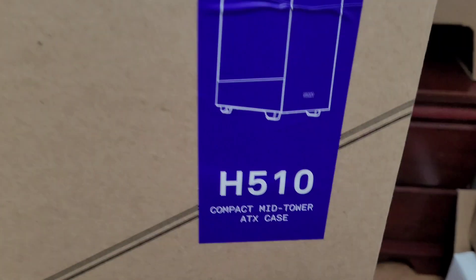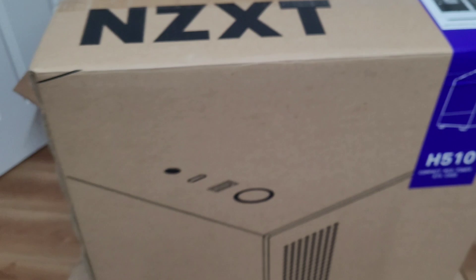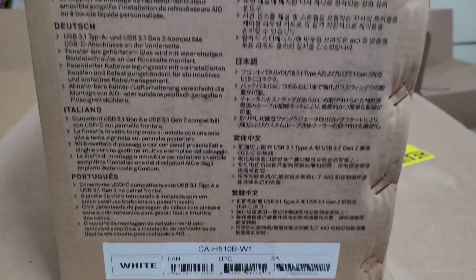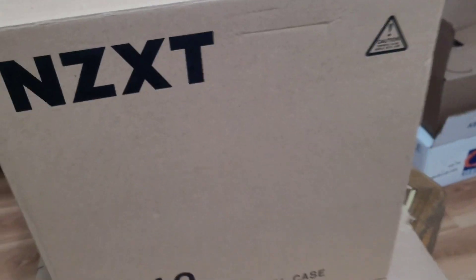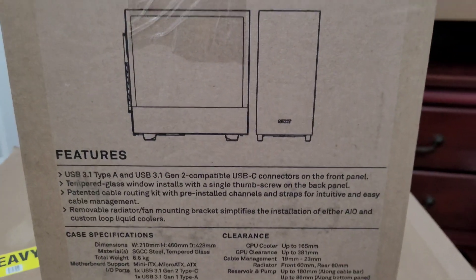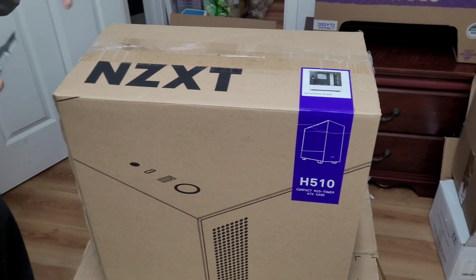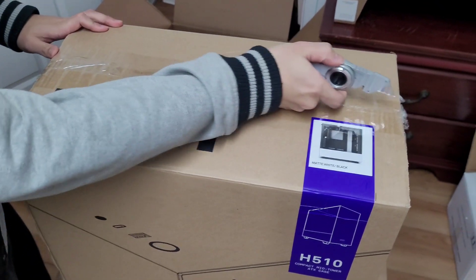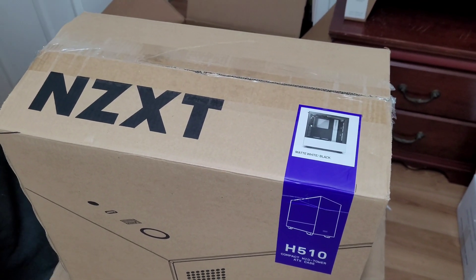This computer build comes in the H510 compact mid-tower ATX case. We got the white edition. Let's look around the box. Some of the features — and none of that was English, but that's okay. Here we go.